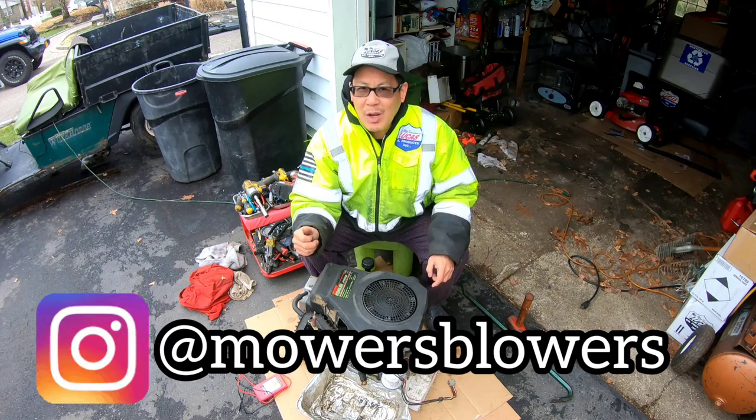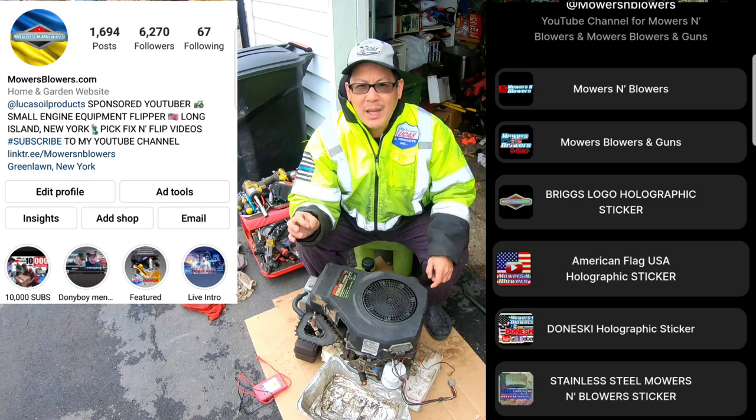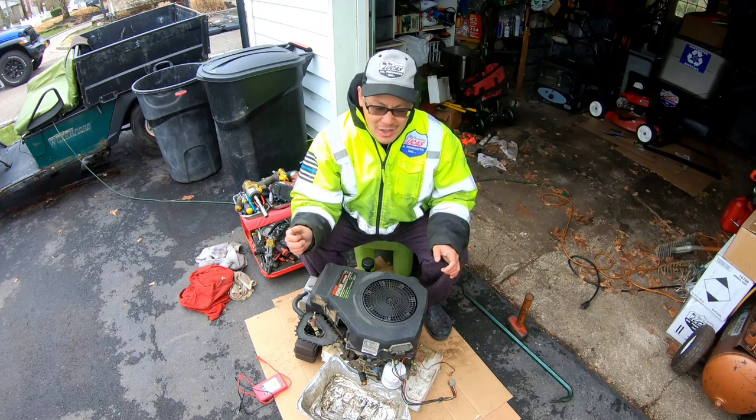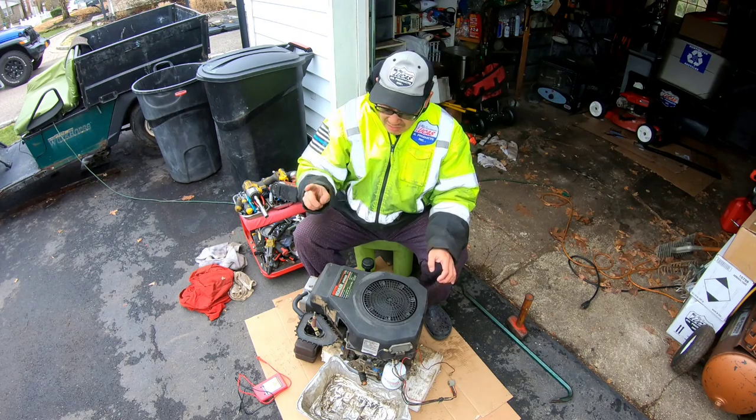Check out my Instagram at Mowers Blowers and look at the Linktree link in the bio and you'll find the page where you can find all my things, including my gun shop. Haven't done much with the guns, but I'll get to that later.